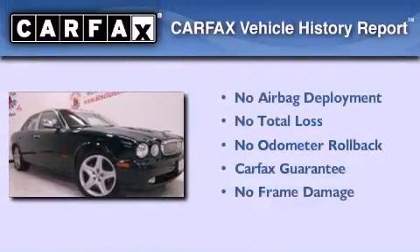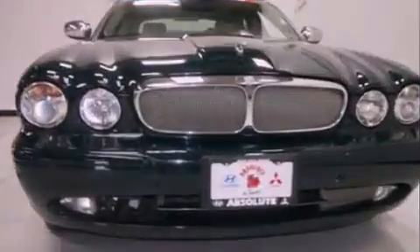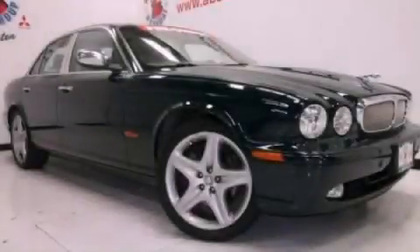Not to mention that this Jaguar qualifies for the Carfax buyback guarantee. Call now to find out how you can own this breathtaking vehicle.